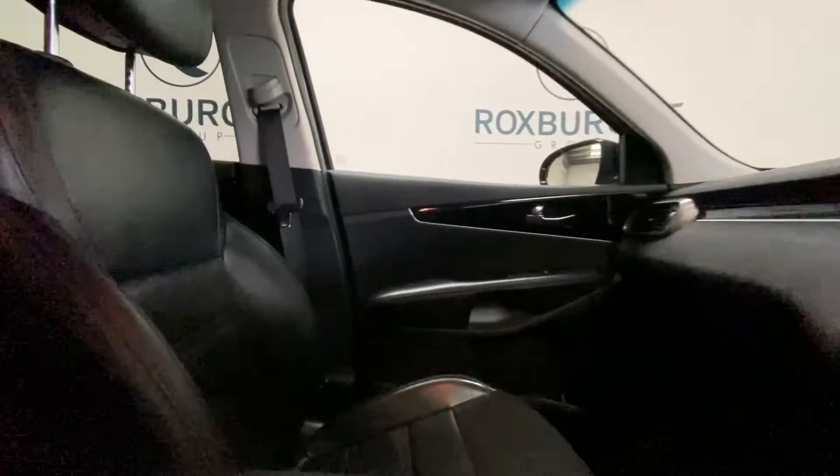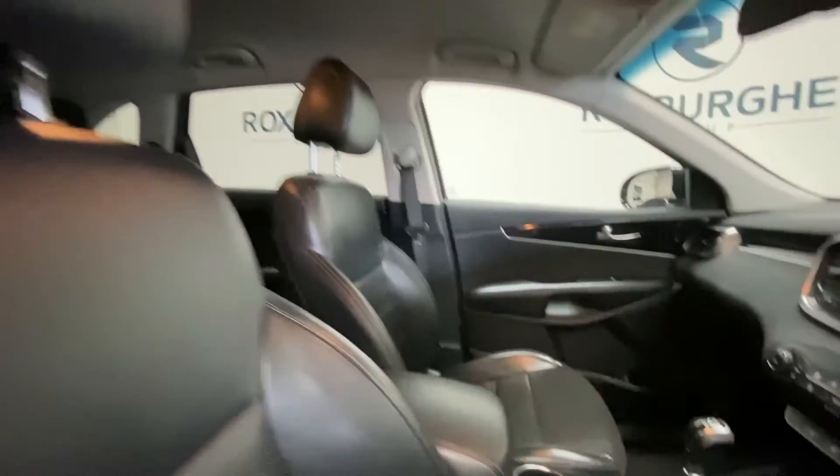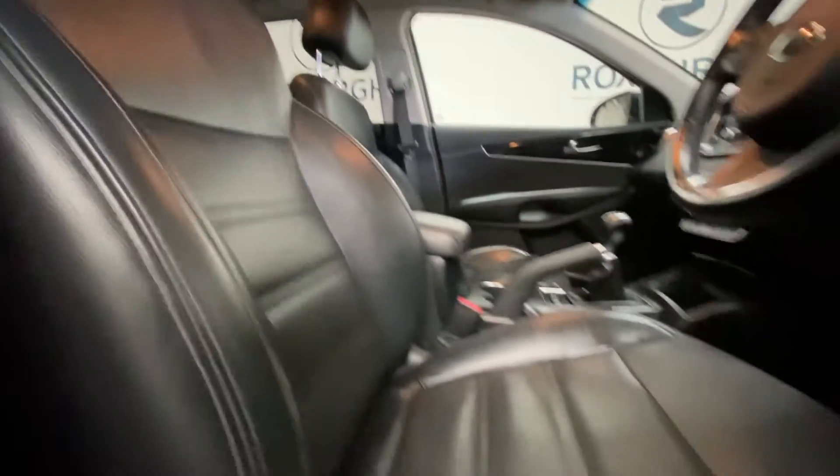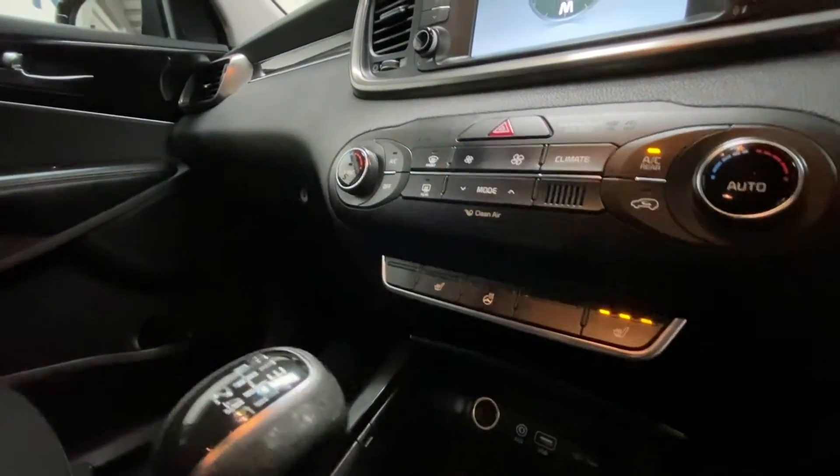Stepping into the front of the vehicle, the upholstery on the passenger armrest and driver side are all looking very nice. We've also got heated seats in the front.